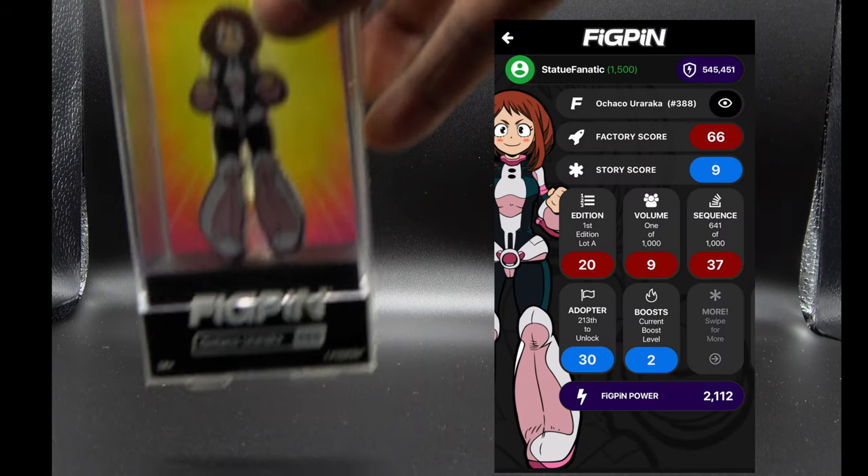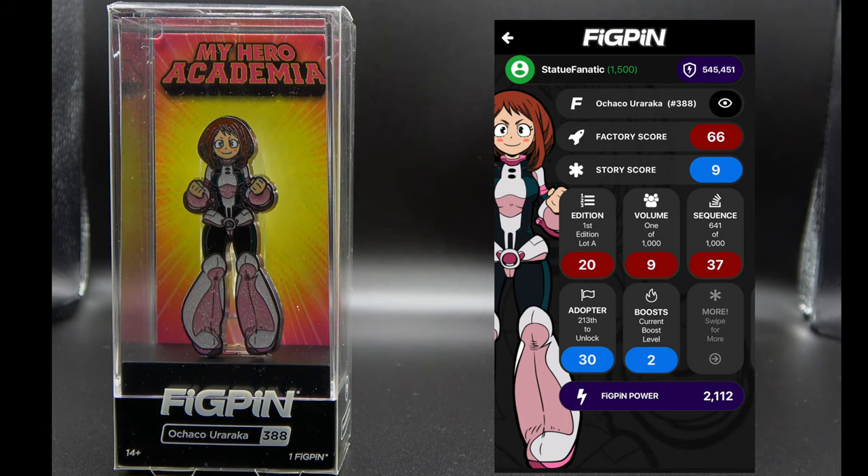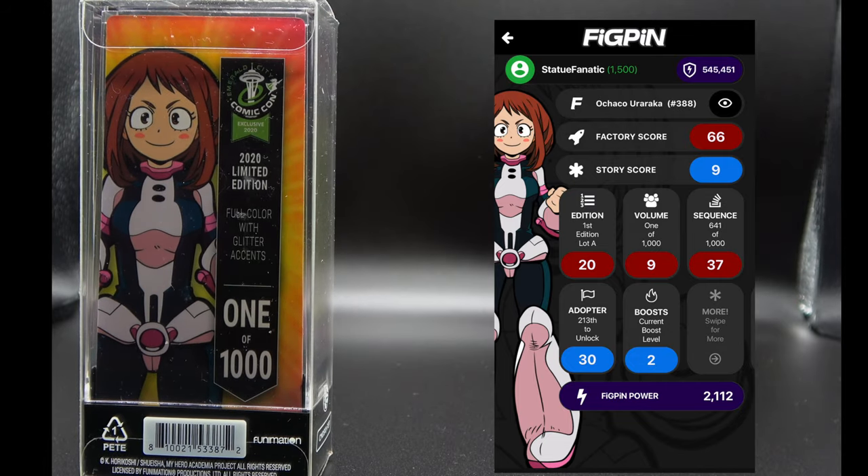Here's another shared exclusive, this one from My Hero Academia — this is Ochaco from the show. This pen has been released before, but this is a variant: she has glitter highlights in her outfit that weren't in the other pen. They did the whole glitter highlights treatment for Emerald City Comic-Con, and there were 1000 of these released.